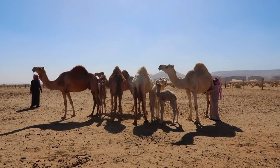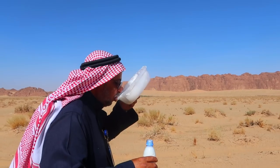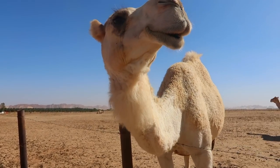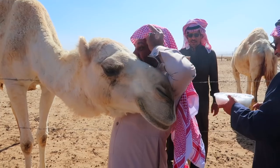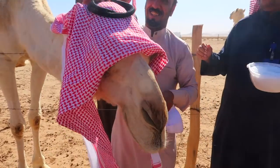One of the drivers owned a camel, so he took us over to his camel farm. They actually milked the camel in front of us. The camels were super gentle — they didn't spit, they didn't bite. In fact, they even let us dress them up a little bit. These photo ops were amazing.